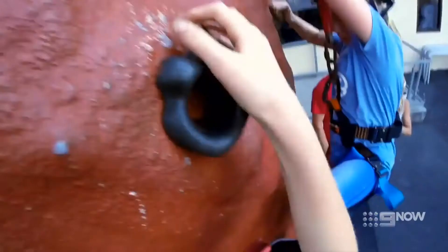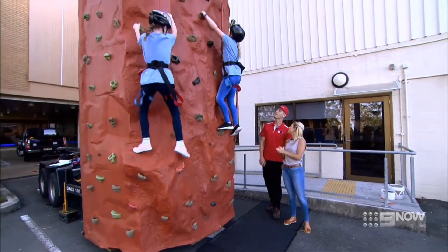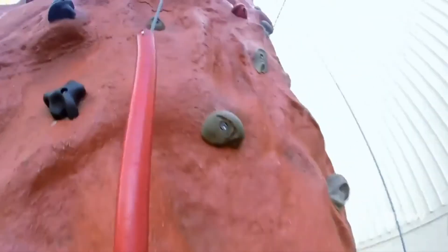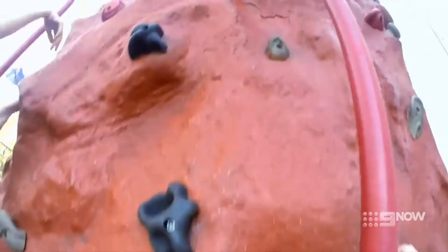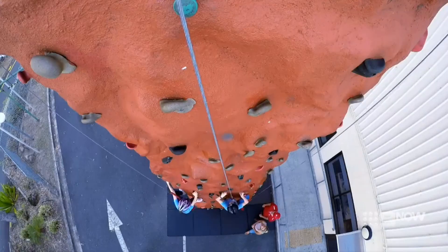Look at them go — both off to a flying start! How's the technique here, Louie? These guys are doing really well, especially for beginners. You can see there are still a few bad elbows, so if you guys want to try and keep your arms straight and bend your knees — but other than that, they're doing great.